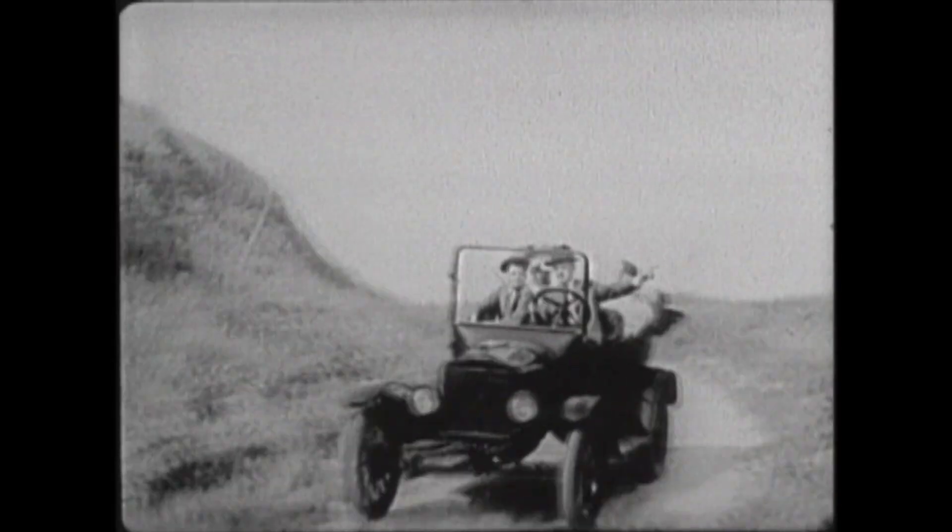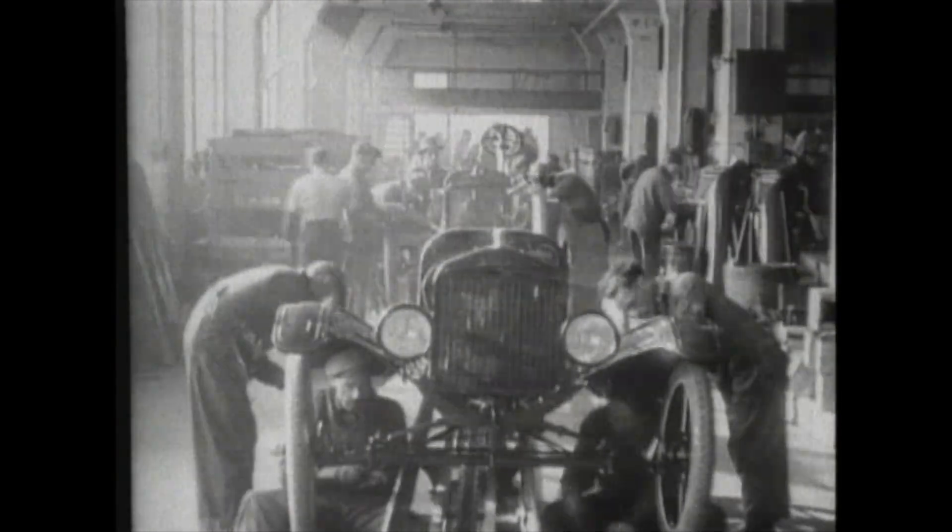This is 100 years of the moving assembly line in 100 seconds. In 1908, Henry Ford introduces the Model T. It costs $850 and takes more than 12 hours to assemble.